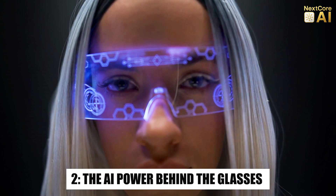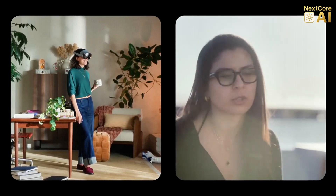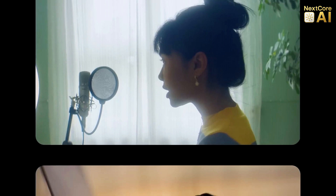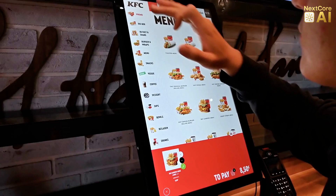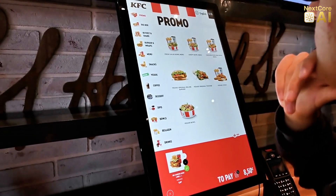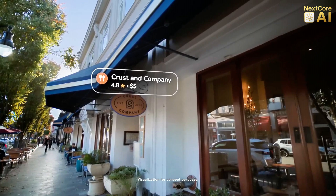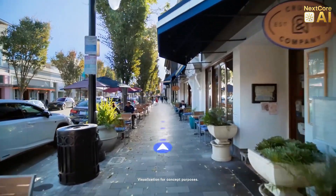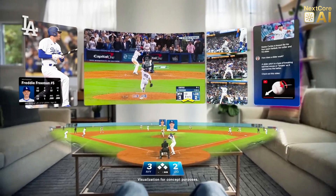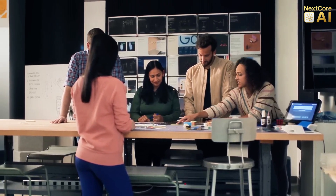What makes these glasses truly mind-blowing isn't just the hardware, it's the AI integration. Powered by Google's Gemini Pro model, these glasses are capable of real-time understanding and generation of context-aware content. Let's say you're in a foreign country — you glance at a menu written in a different language, and boom, instant translation overlaid right on the glass. Walking down the street, you'll see ratings for restaurants, business hours, and even real-time wait times appear as you pass them. Which of these features would you use the most? Translations, navigation, or instant reviews?